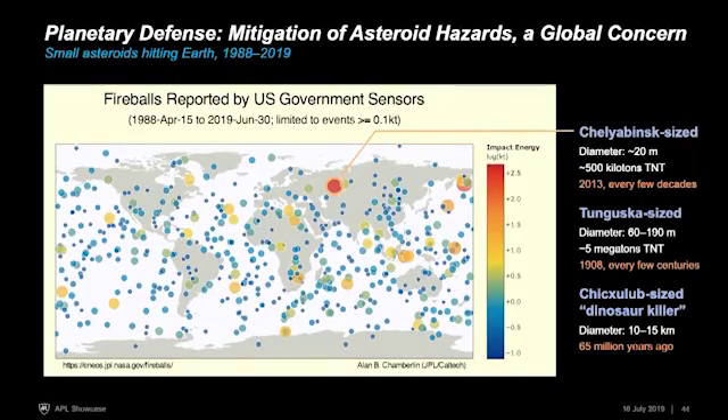Chelyabinsk is not really that unique. This is a map of small asteroids that have hit the Earth for roughly the last 30 years. Chelyabinsk is the largest one in that time — that red dot in Russia — but there are a lot of other dots on this map. Things are hitting the Earth all the time. Chelyabinsk, before it hit the Earth, is estimated to have been about 20 meters in size.